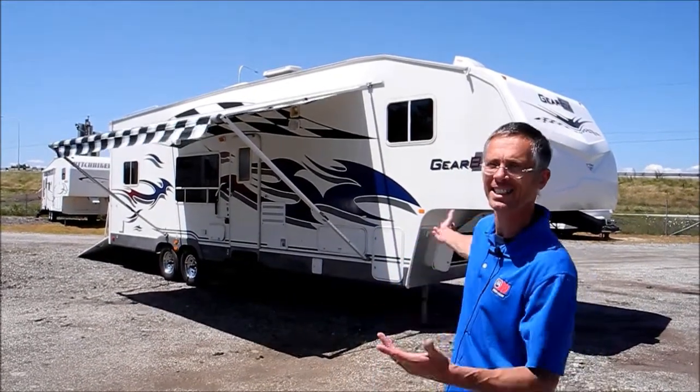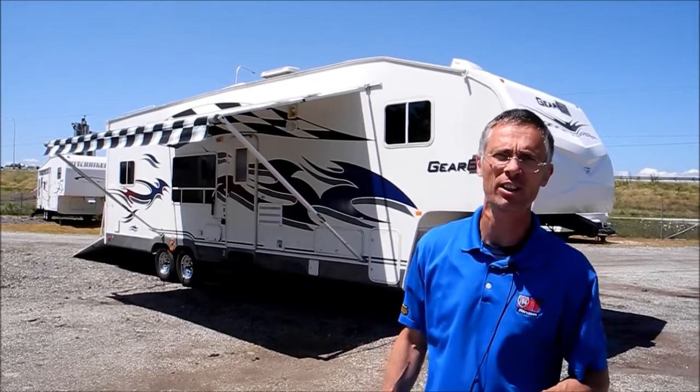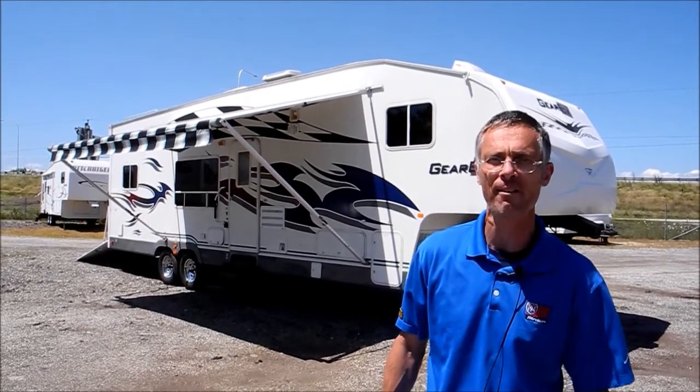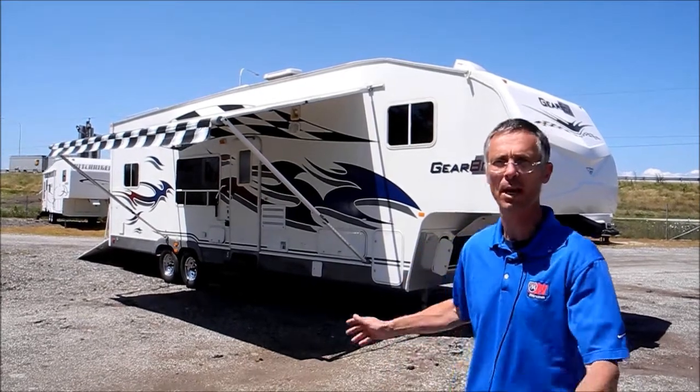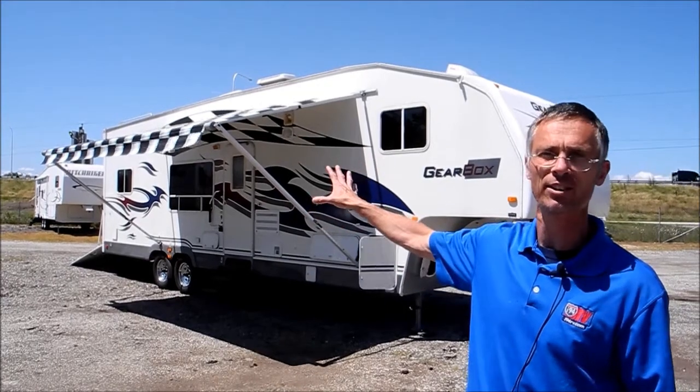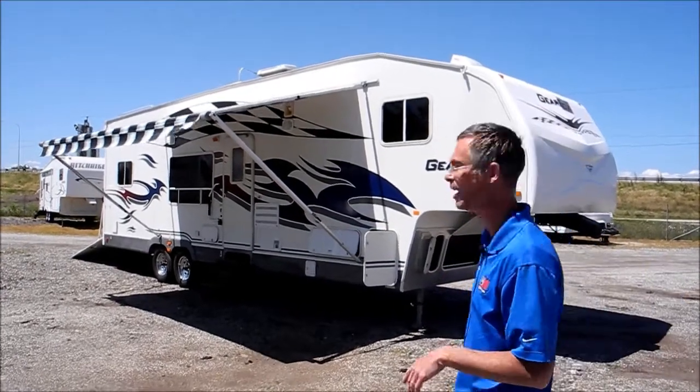Hi, I'm Steve and I'm with I-94 RV and this is a 2007 Fleetwood Gearbox. This is a 335 FS model. It's probably about 34-35 feet long and it's got an 8x10 toy box in the back. Let's take a quick walk around it.